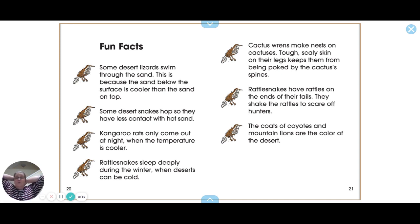Kangaroo rats only come out at night when the temperature is cooler. Rattlesnakes sleep deeply during the winter when the desert can be cold. Cactus wrens make nests on cactuses — tough, scaly skin on their legs keeps them from being poked by the cactus spines.